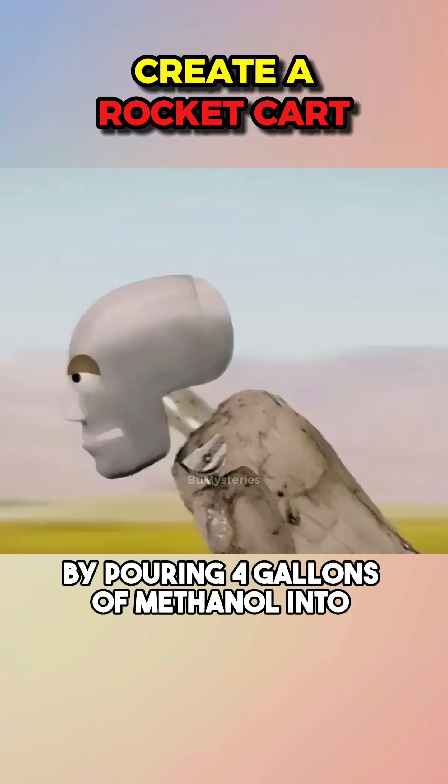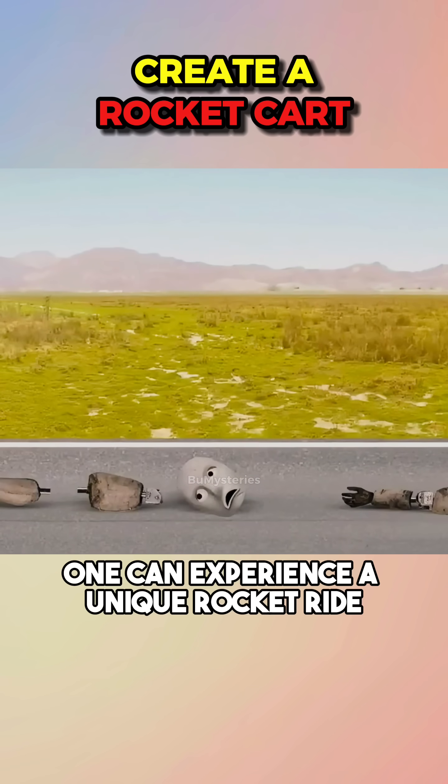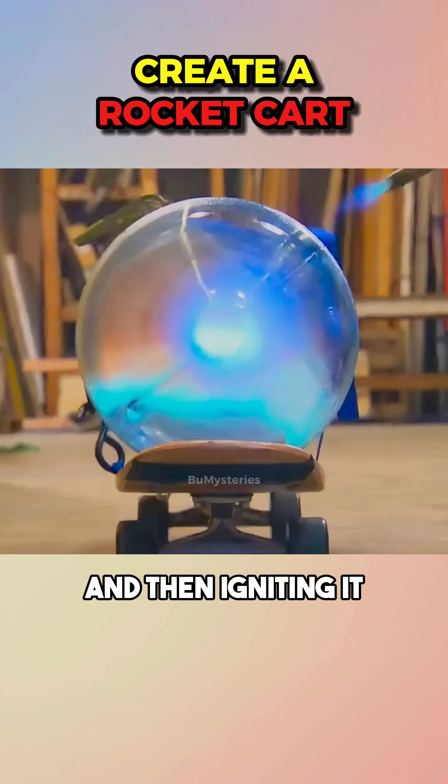It's said that by pouring four gallons of methanol into an iron barrel and lighting it, one can experience a unique rocket ride. Mythbusters experimented by spraying methanol into the barrel, shaking it to evenly distribute the gas, and then igniting it.